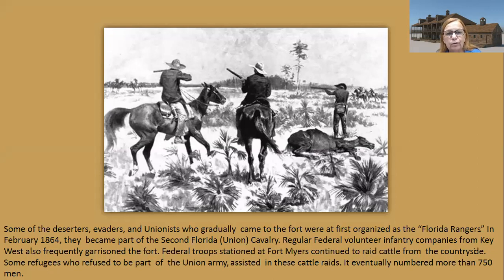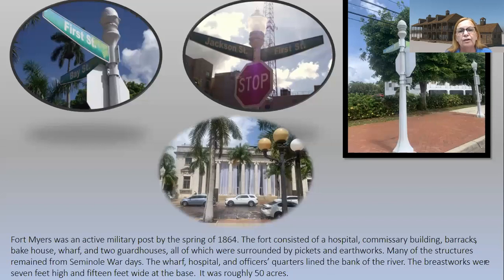There were going to be some problems with the makeup of these groups — conflicts over how well they got along with each other and the other troops stationed there. Fort Myers was pretty big, maybe close to 50 acres. By the spring of 1864 it was an active military post. A lot of the buildings were able to be reused from the Seminole Wars era. The post consisted of a hospital, commissary building, barracks, bakehouse, wharf, two guardhouses, all surrounded by pickets and earthworks.